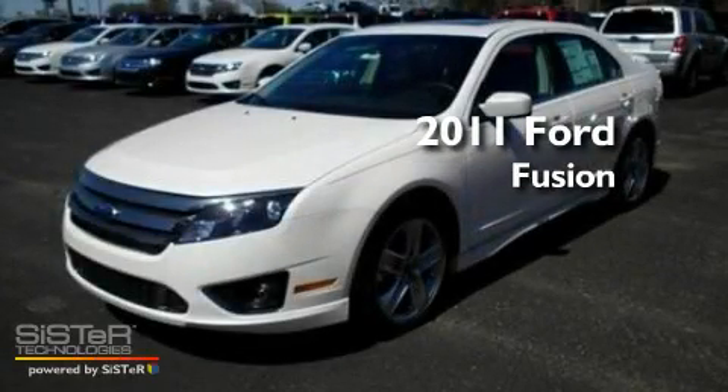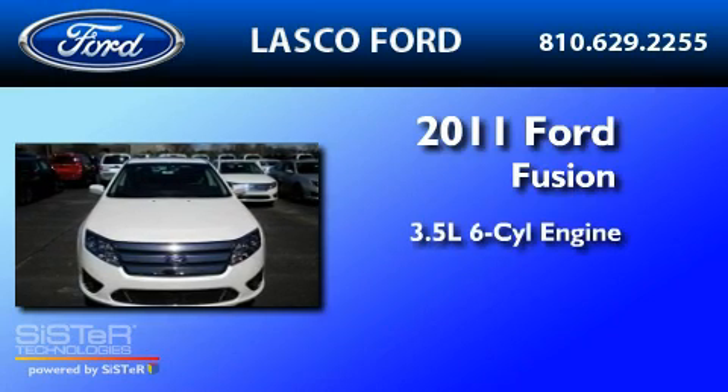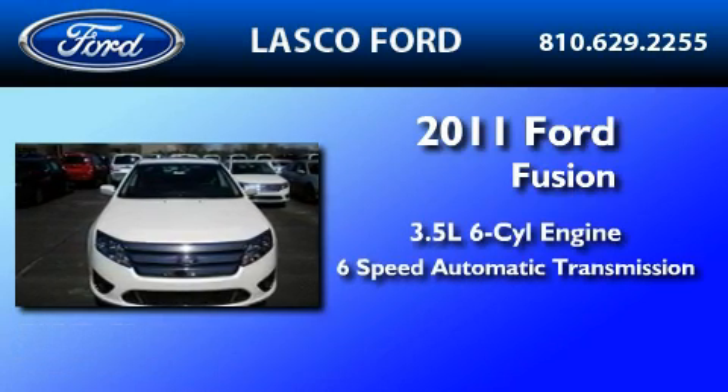This is a brand new 2011 Ford Fusion. It has a 3.5-liter, six-cylinder engine and a six-speed automatic transmission.